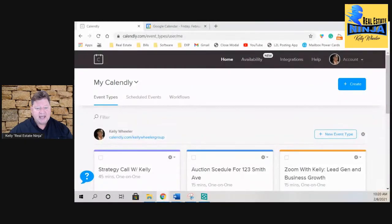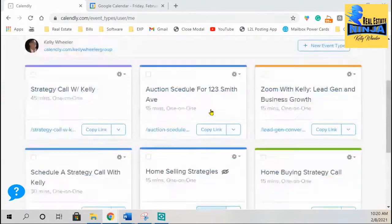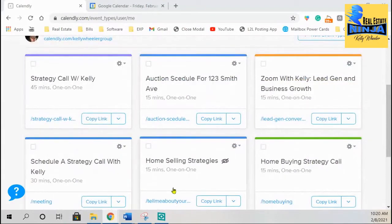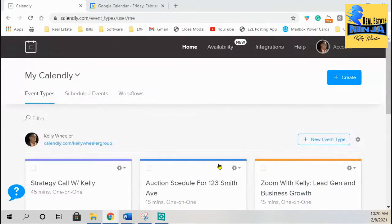Let's go ahead and jump into my scheduling software. Let's go full screen and jump into this. Here's my Calendly. As you'll notice, I've got several scheduling links already set up. These are ongoing links I can send out to prospective clients depending on what services they're looking for. Let's go ahead and create a new event type.